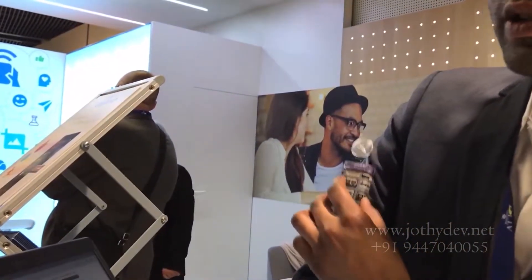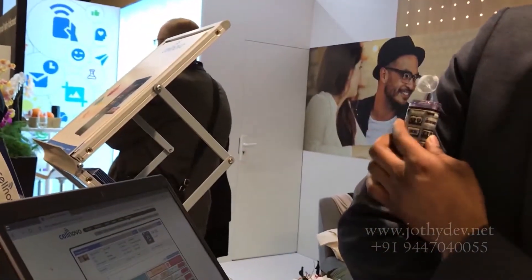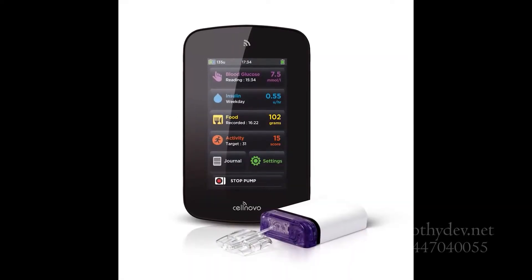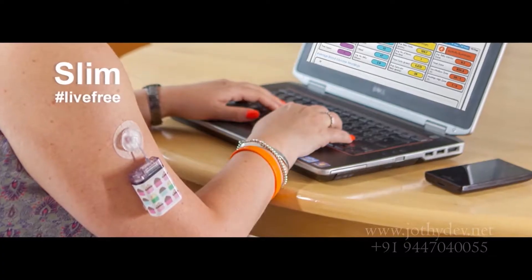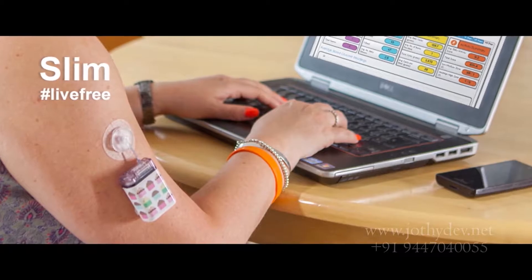It's waterproof. It's not a patch pump, and it doesn't look like a conventional insulin pump. It is extremely small compared to a conventional insulin pump — that's the beauty of these new innovative technologies, which have resulted in a tiny, user-friendly insulin pump.